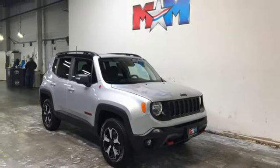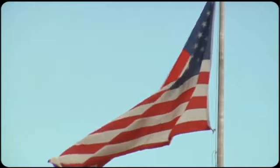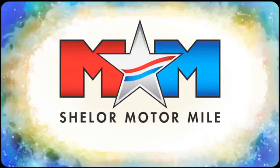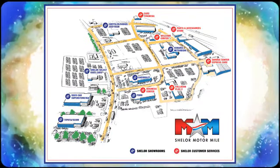Take it for a test drive today! Come visit us on the Motor Mile, where you're always a name and never a number. Call, click, or stop in. We're conveniently located at 200 Motor Lane in Christiansburg, Virginia.